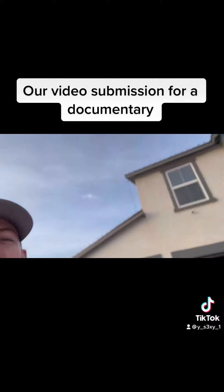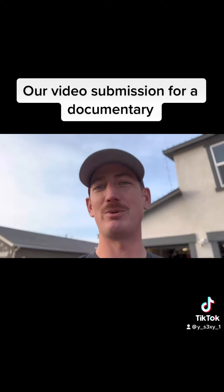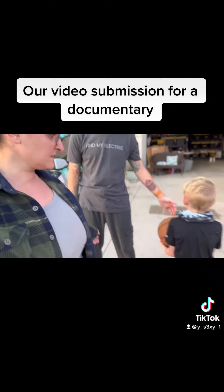We do have solar — I'll hand you over to Rich for that one. You can't see it but it's up on the top, and we're about to add a bunch more, so you should be seeing it here pretty soon. We are an all-EV family!